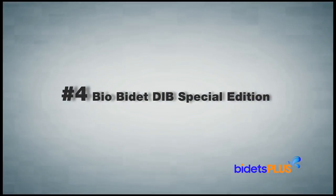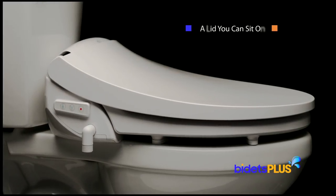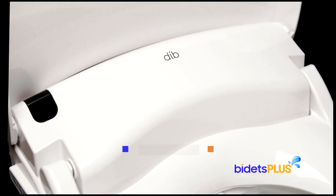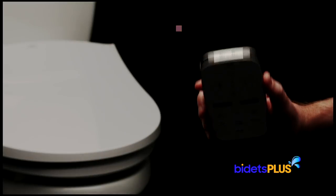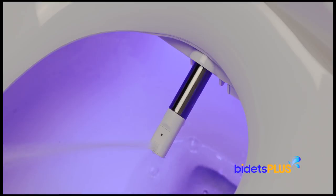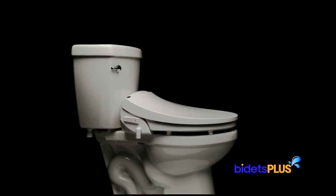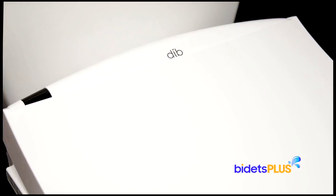At number 4, we have the BioBidet DIB Special Edition. There are a few design elements that make this seat special. First, while you can't sit on the lid of most other bidet seats, the lid of the DIB Special Edition is sturdy enough to sit on. Underneath the lid, there is a more ergonomic seating area with curves in both the seat and the main housing, which better accommodate the curves of your body. The remote control has a user-friendly design. At the top of the remote, you'll find two user preset buttons, which lets you program water temperature, water pressure, and spray position for two people. The DIB Special Edition is a highly functional bidet seat with multiple washing modes, including feminine wash, rear wash, and a third, more powerful vortex wash, which provides a comprehensive cleaning. The ergonomic detail makes it a very comfortable seat to sit on, and the wide variety of wash modes sets this bidet apart.